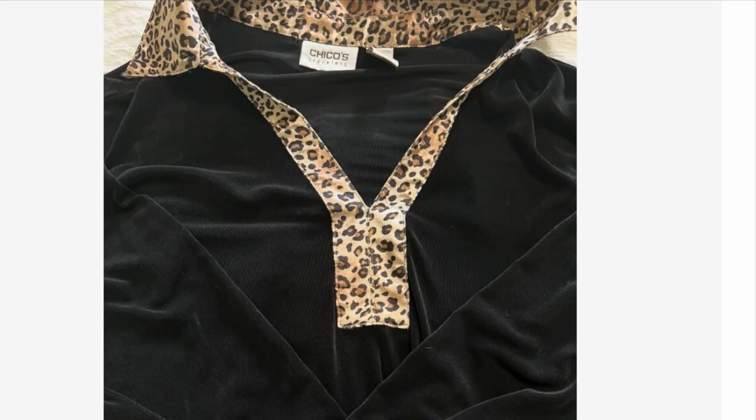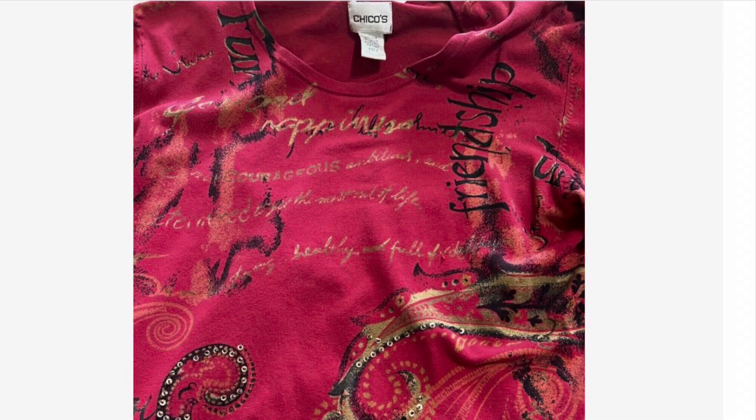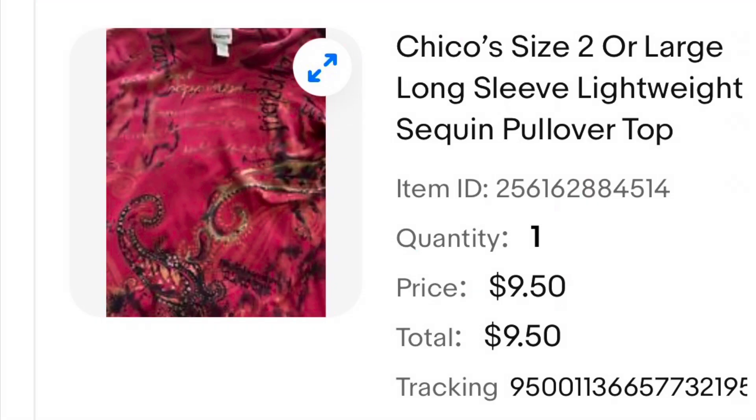This is a blouse that I wore quite a few times. I really liked it but hadn't worn it in probably about a year. I ended up listing this one and it sold for $12. Another Chico's blouse that was really a favorite of mine that I hadn't worn in quite some time — I listed this one and it ended up selling for $9.50.